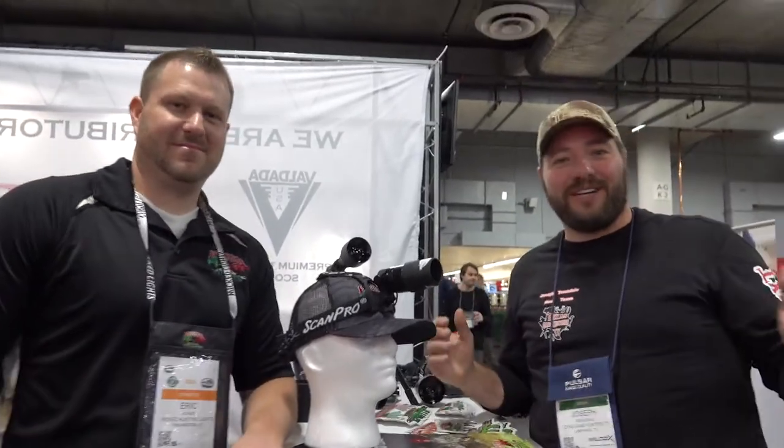What's up everybody — Joseph Truesdale, Texas Game Hunters TV. We are back at SHOT Show 2020, and one of the first stops we're making is here at Wicked Lights. Eric, how's it going? I finally get to meet you. This is the fourth year, and every time we've gone I've missed you. So we're here day one of SHOT Show with Eric Adams and Wicked Lights. What do we have here new for 2020?